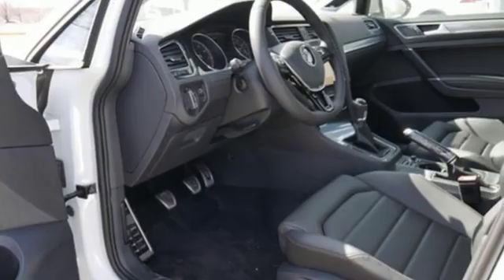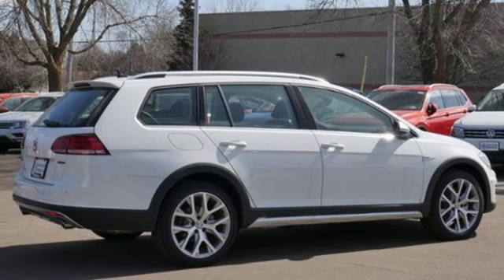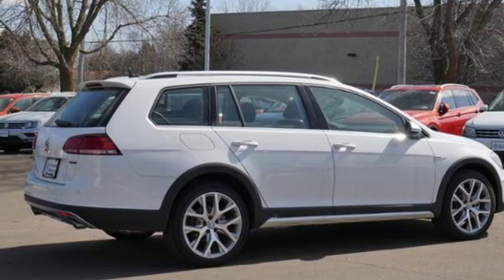Manual transmission, aluminum wheels, gas pressurized shocks, and an intercooled turbo inline four cylinder engine. Take it for a test drive today.